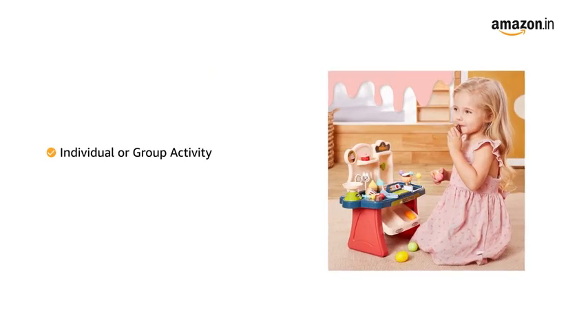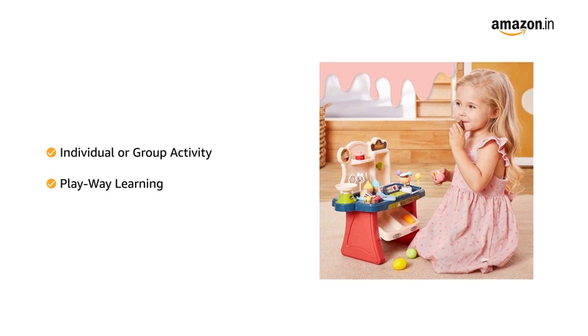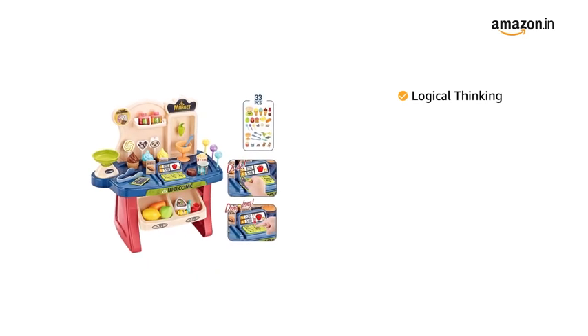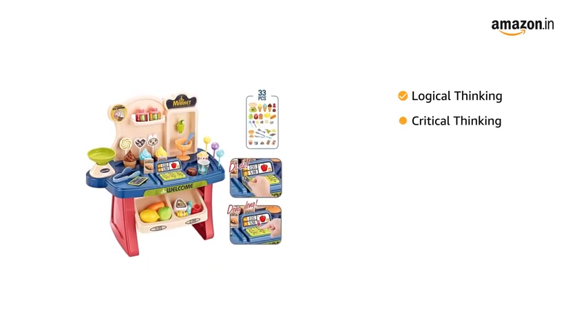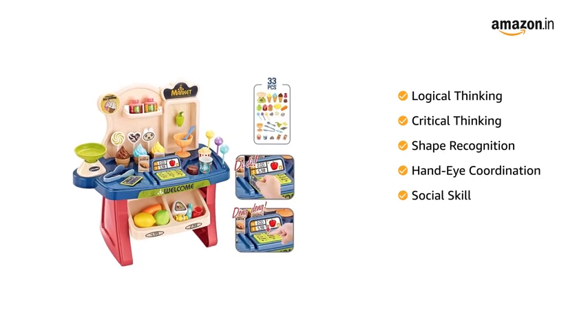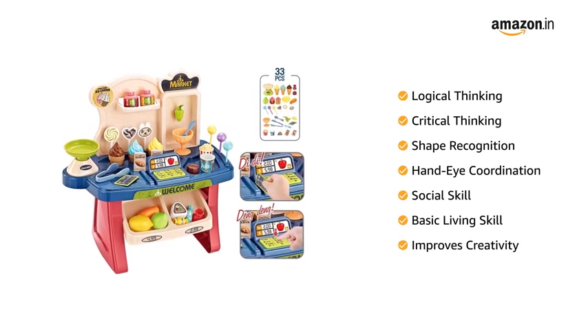The set allows children to play in groups or individually while they learn how a grocery store works by having fun. It helps in developing logical thinking, critical thinking, shape recognition, hand-eye coordination, social skills, basic living skills, and improves the child's creativity.